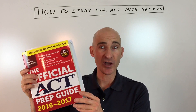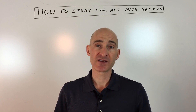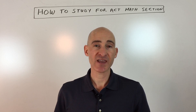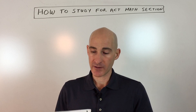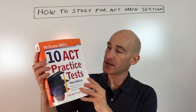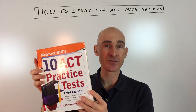If you're looking for additional practice, other companies like Princeton Review, Barron's, and Kaplan all put out guides. This particular one is McGraw-Hill and it has ten ACT practice tests, so you can get even more practice with that guide as well.